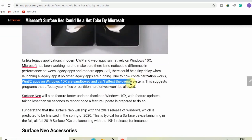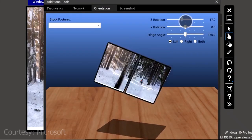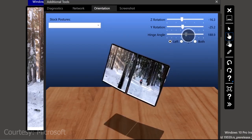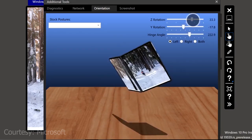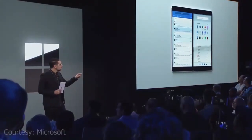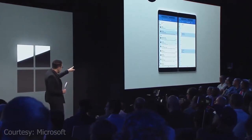Since Windows 10X is a modern operating system, legacy apps operate through a container. The container contains a stripped-back version of legacy Windows 10 to power Windows 32-bit programs and places the application on the modern Windows 10X desktop as if it were a native app. Unlike legacy applications, modern UWP and web apps run natively on Windows 10X. Microsoft has been working hard to ensure there is no noticeable difference in performance between legacy apps and modern apps, though there could be a tiny delay when launching a legacy app if no other legacy apps are running.